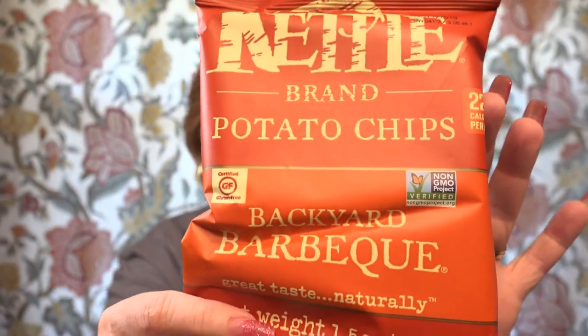Okay, the first item is Nettle brand potato chips — I've never heard of this brand — backyard barbecue flavor. I love barbecue potato chips, especially with French onion dip. The net weight is 1.5 ounces, 220 calories per serving, 120 calories from fat, 190 milligrams sodium. One of the things I like about this subscription is that I'm going to get to try things from other regions that I wouldn't normally get to try.